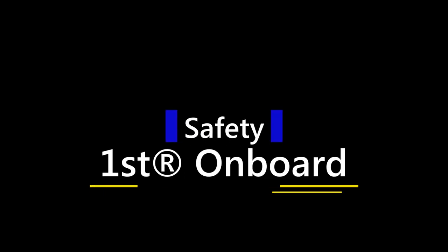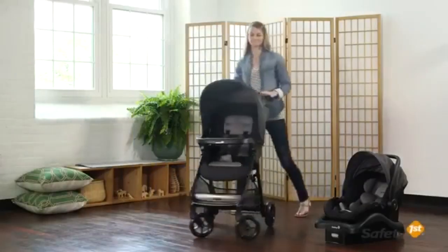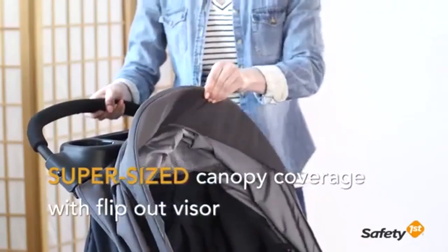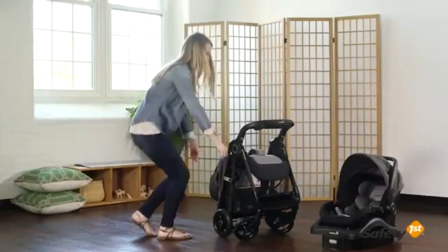Number one: the Safety 1st OnBoard 35 LT infant car seat in Monument. Give your baby a safe and secure fit for travel with this latch-equipped car seat that fits infants from four pounds to toddlers of 35 pounds in rear-facing mode. Featuring ultra-lightweight construction using next-generation engineering, this easy-to-carry seat includes side impact protection, with head and body inserts giving newborns added comfort and support.